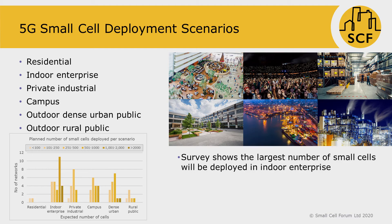It is generally acknowledged in the industry that small cell enabled 5G era spans a wide spectrum of use cases. Small Cell Forum market analysis has categorized these into five deployment scenarios as shown in the slide: residential or SOHO, indoor enterprise, private industrial, campus environments, outdoor dense urban, and outdoor rural. Small Cell Forum conducted a market survey covering some 50 operators across the globe to understand how they are planning their small cell deployments in these five categories.